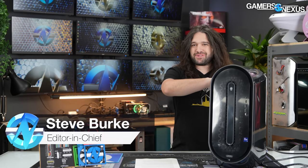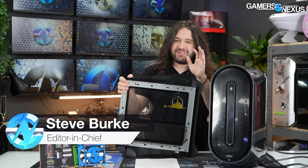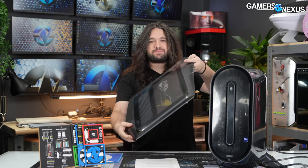Alienware is back, and it's back with a lot of mathematically incorrect marketing, but back nonetheless. We are going to give the updated R15 a try. We've reviewed Alienware a couple of times now.